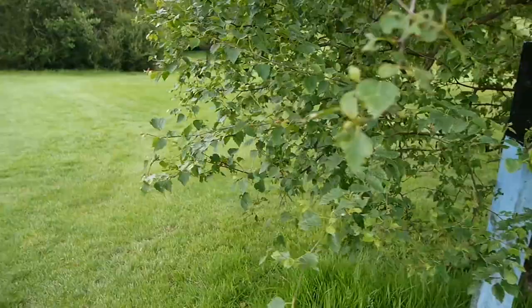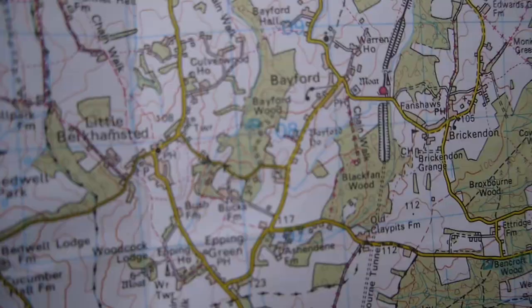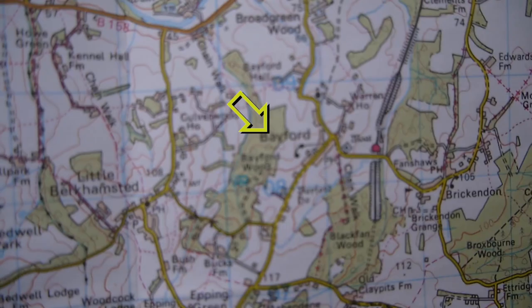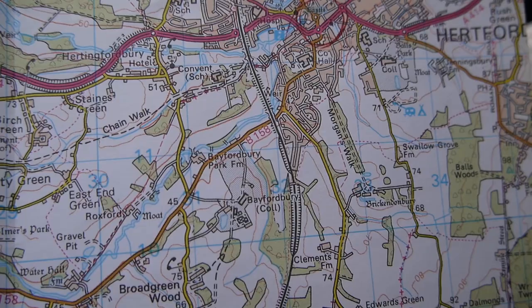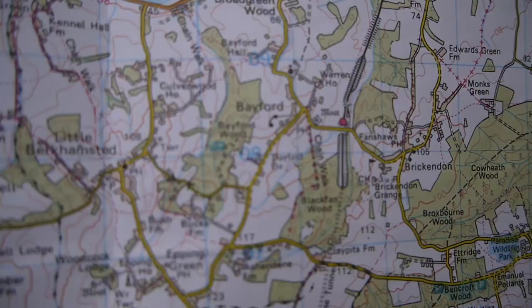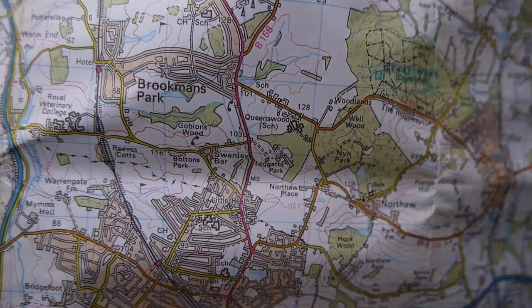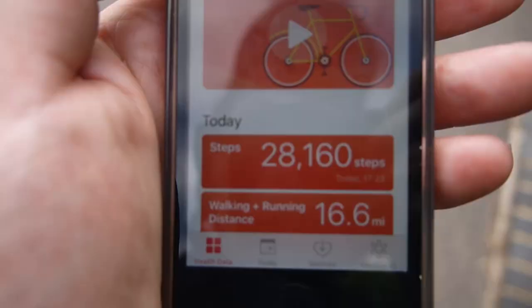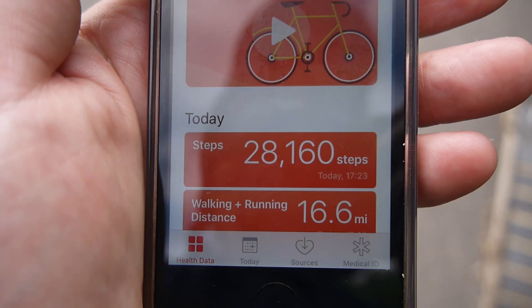Decision point - I am at Bayford Station, near the moat at Bayford. It's about four and a half miles to Hertford. I haven't covered any of this area before. Or it's about six miles to Welham Green, about eight miles to Hatfield, and about nine miles to Welwyn Garden City. It's half past five and I've done 16 and a half miles. I'm going to walk up to Bayford Village - that's the real decision point, where I decide whether to turn north or keep pushing west.